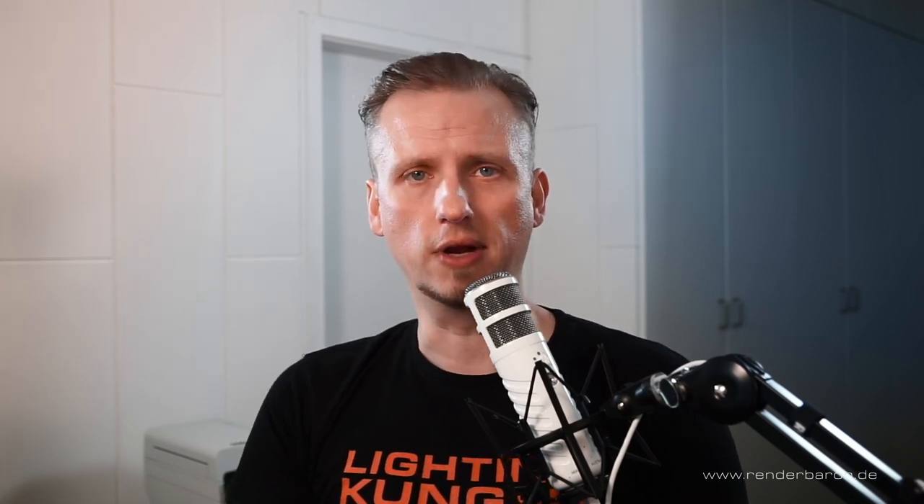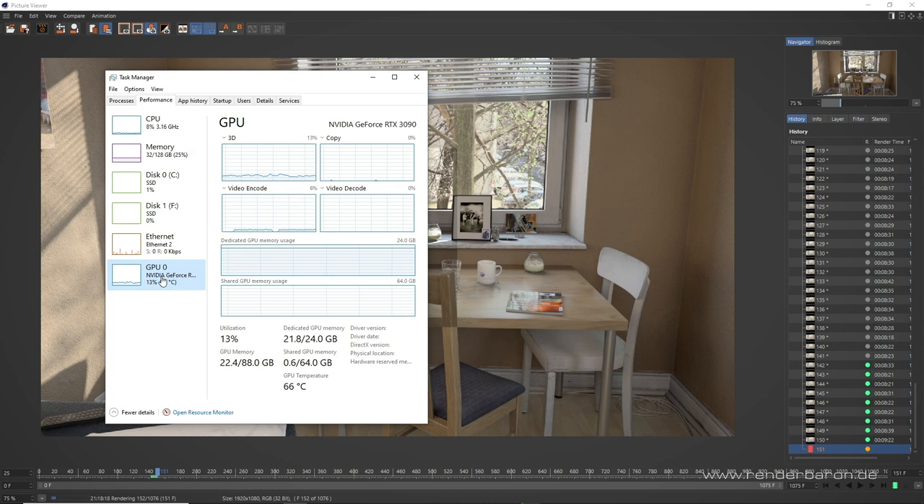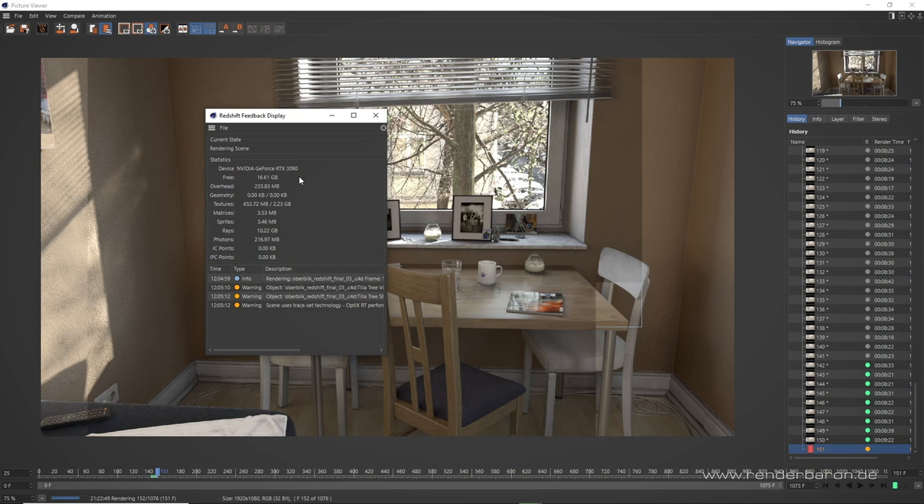I bet this is by far the toughest professional test you can find about this card anywhere. The RAM of the HP workstation was constantly occupied with around 30 gigabytes. The task manager shows about 22 gigabytes of addressed VRAM. With the Cinema 4D scene opened, Redshift feedback displays roughly 16.6 gigabytes of VRAM available for Redshift itself — around 2 gigabytes for textures, around 10 gigabytes for rays, and roughly 200 megabytes for caustic photons. So the overall VRAM usage here is roughly 13 gigabytes.